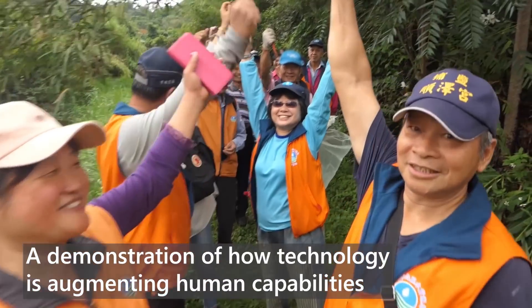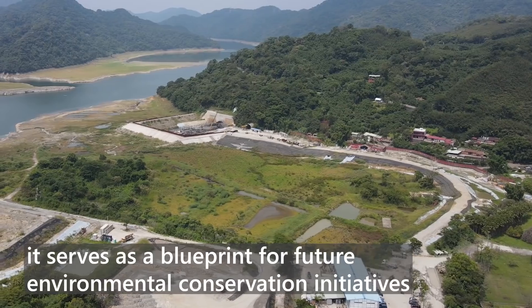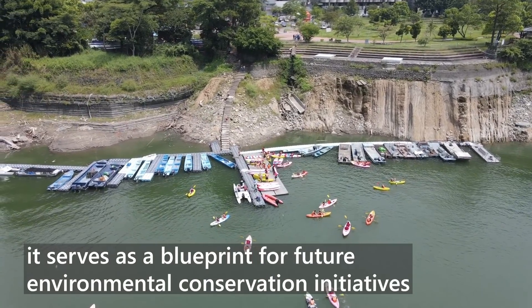A demonstration of how technology is augmenting human capabilities, it serves as a blueprint for future environmental conservation initiatives.